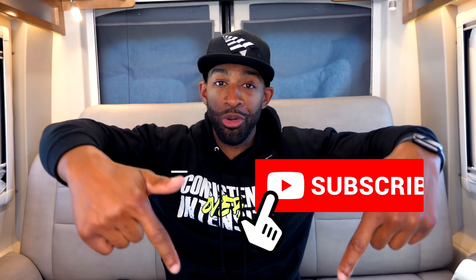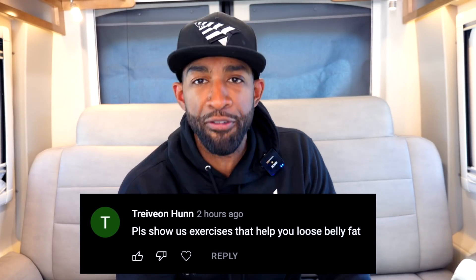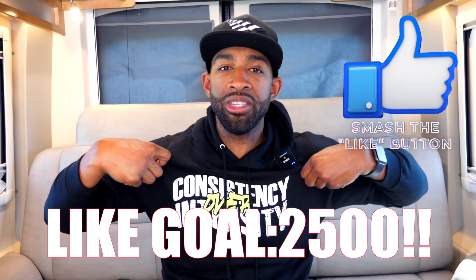Subscribe to the channel if you haven't. Today's video was inspired by a question from Trivion Hun: please show us exercises that help you lose belly fat. Before we get into that, please hit the thumbs up button — I'm trying to get this video to at least 2,500 likes. Also, Consistency Over Intensity hoodies are still available; we have a few 2X's and 1X's left — click the link in the description.